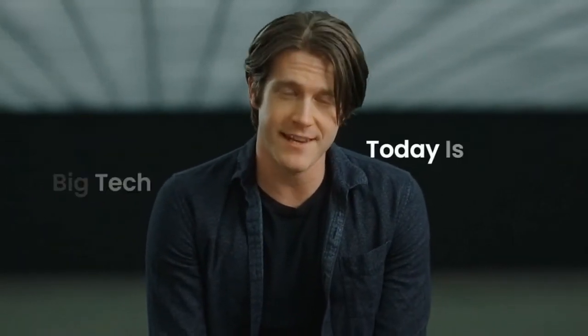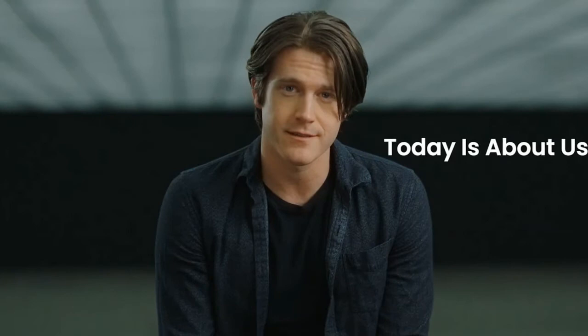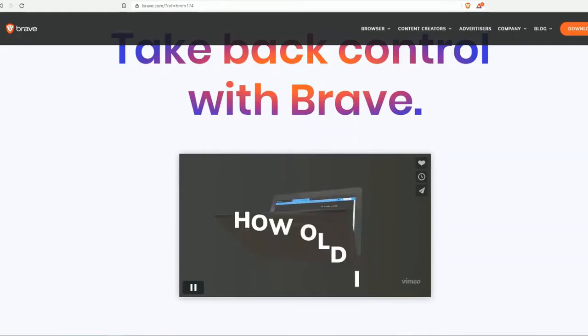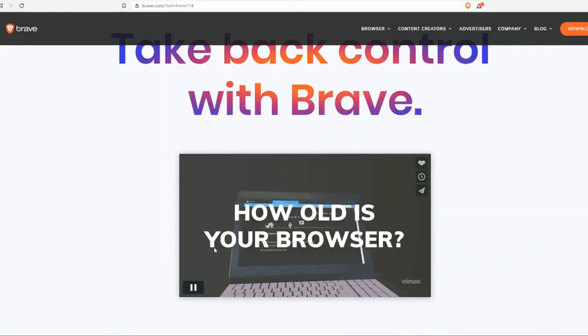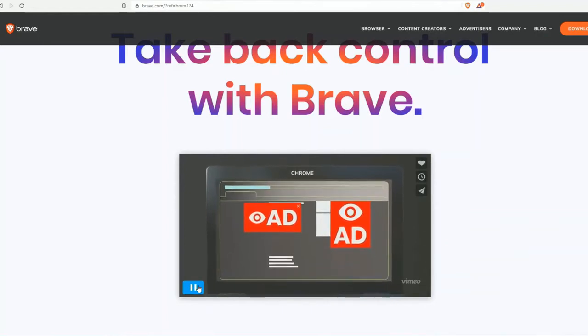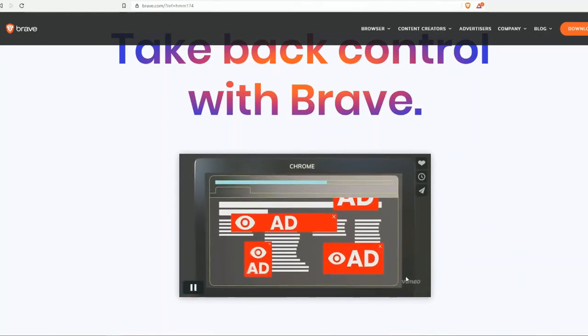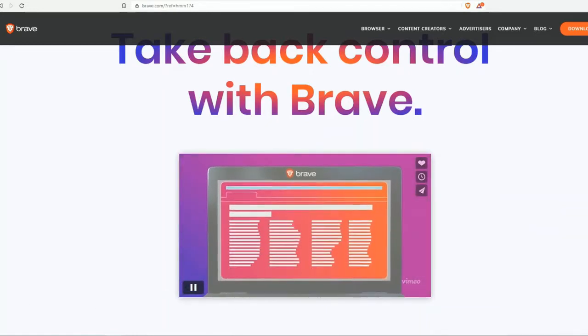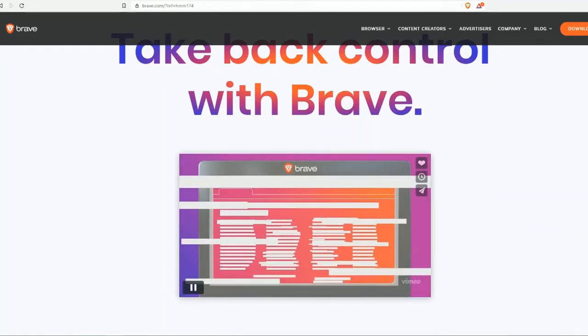Download Brave now and in less than 60 seconds you can import all your current browser settings, extensions, and bookmarks. Yesterday was about big tech; today it's about us. When's the last time you seriously thought about your browser? With Chrome, ads and trackers are everywhere, monitoring your browsing and slowing you down.